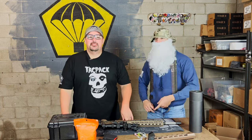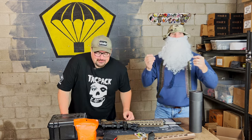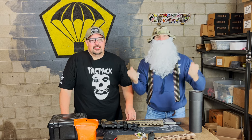I heard the jingle brass, and I'm here to share the message with you all about the 2023 Tac Pack Christmas Box.